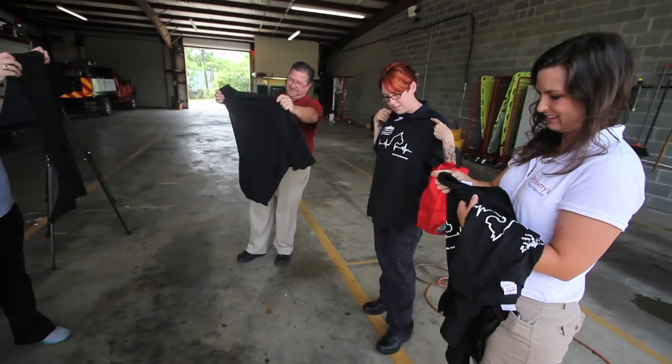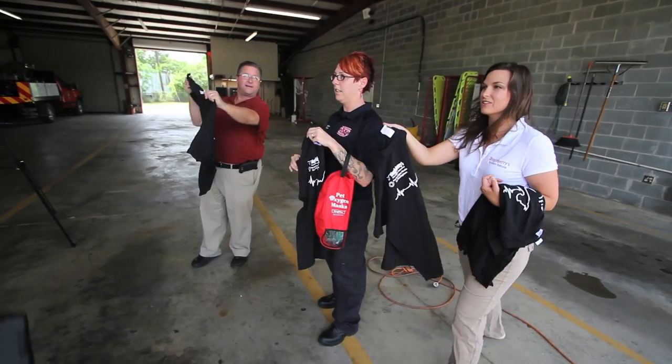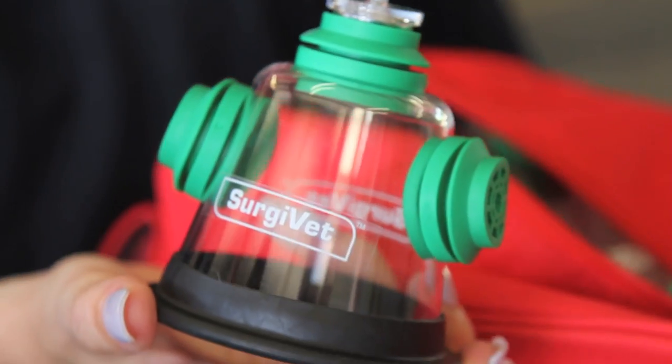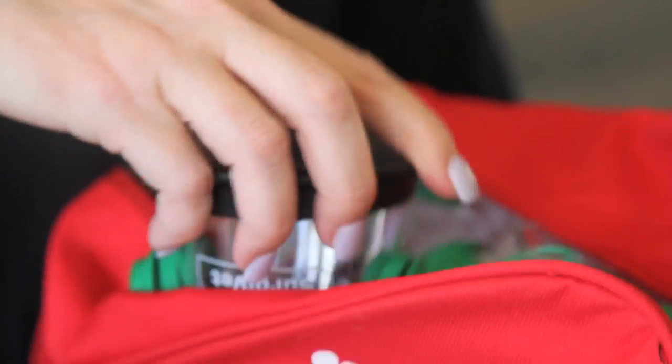I'm extremely excited that we got these donated to us. It'll help us in the long run making sure pets pull through with the proper equipment that we didn't have before. They donated three sizes for us — a large, a medium, and a small — so we can do all breeds as well as cats. And they did say we can use it on some birds as well.